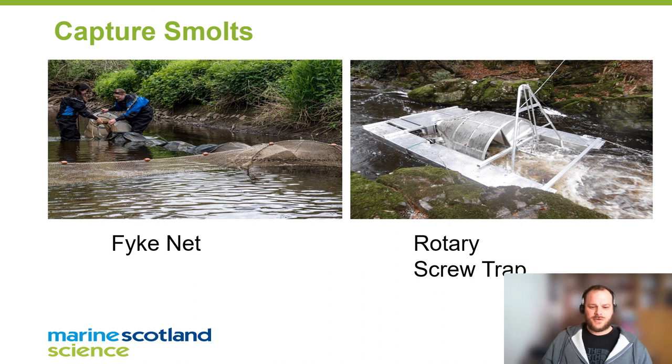Catching smolts in the river can be a real challenge. The two methods we used were fyke nets and rotary screw traps. Both are excellent for catching smolts in the right conditions, but if flow drops off, the rotary screw trap can't trap fish anymore. Fyke nets cover the whole width of the tributary you're fishing and will always catch fish, and are very efficient at doing it.